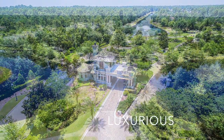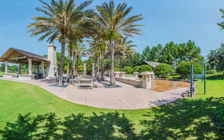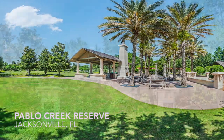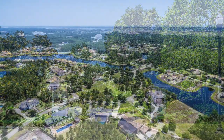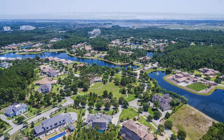The moment you pass through the majestic iron gates of Jacksonville's premier gated community, you know you've entered a special place. Pablo Creek Reserve is a sanctuary of luxury homes. The exclusive neighborhood is hidden just west of the Intracoastal and minutes from the Mayo Clinic.